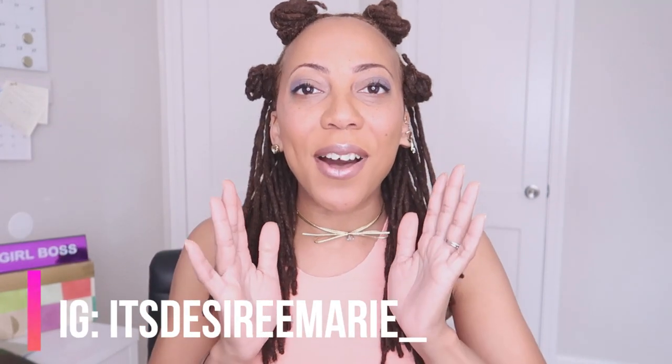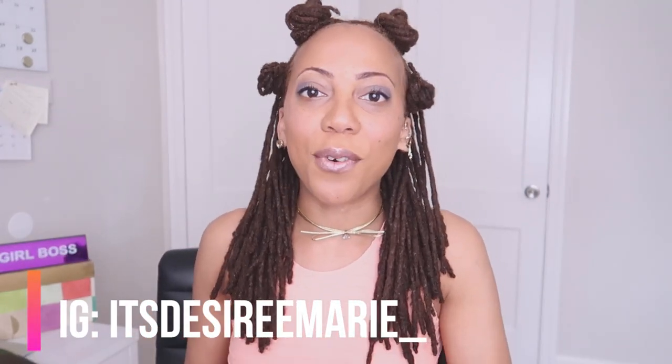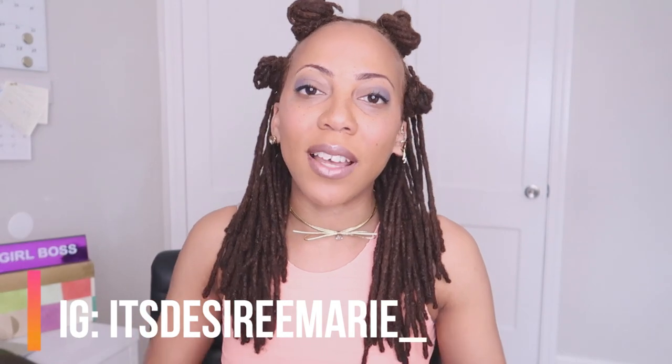Thank you guys for watching. I hope that you enjoyed this video. If you have any more questions for me, let me know down below and I would love to answer them. Also let me know what you think about the new color — what do you think? And what color do you have in your locs right now, whether original color or lighter or darker? Share your hair color down below, we'd love to know.